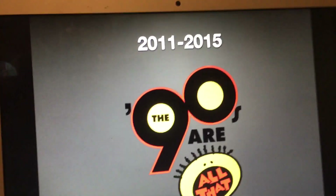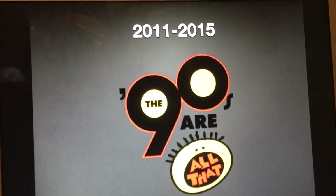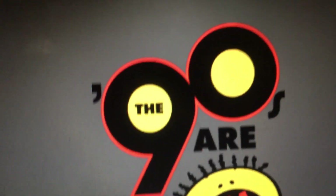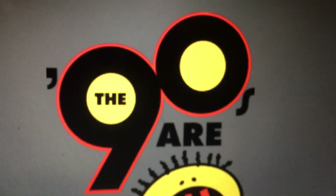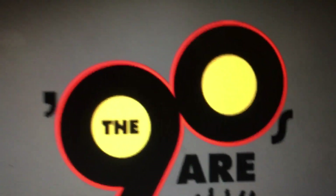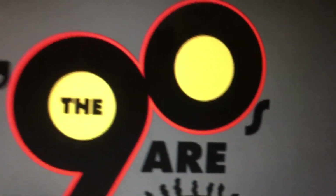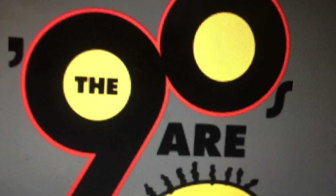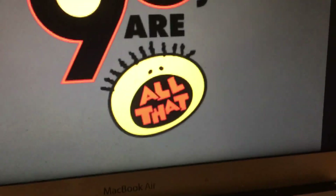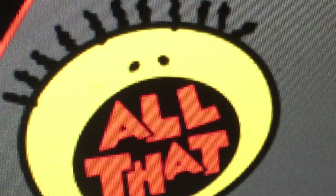2011 to 2015: this block started as 'The 90s Are All That.' We have the word 'the' inside a yellow circle. Both the numbers 9 and 0 have a circle, and then we have the word '90s.' The numbers are black with a red outline. Then we have the word 'Are' and a face that opens its mouth and says 'All That.'